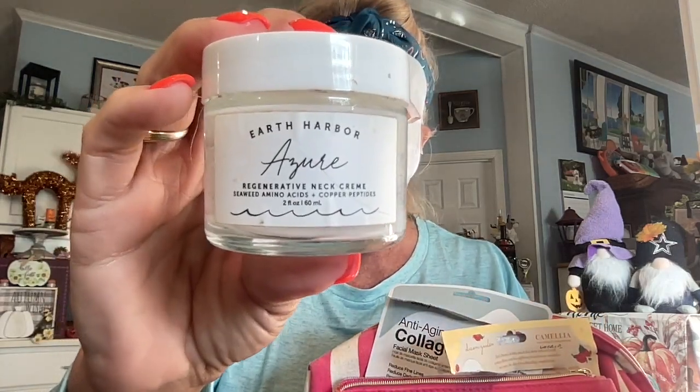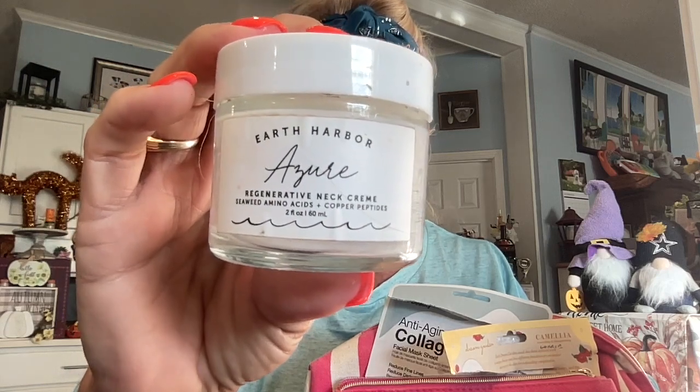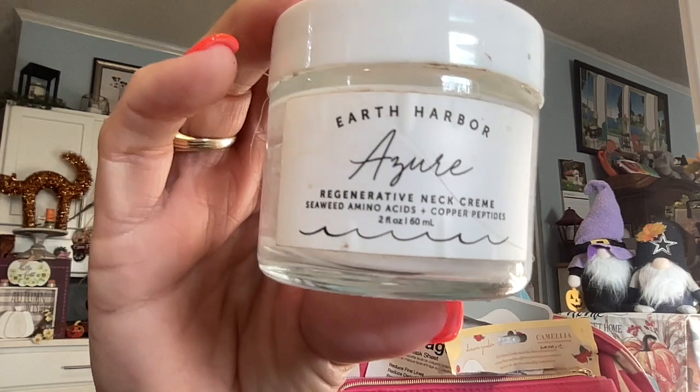My mask is moving around - pretty soon my eyes are going to be covered up. I wanted to share some empties. I've been emptying out a lot of things and I don't want it to build up to three months worth. First I have Cushy Natural Body Milk in Strawberry Cream - this smelled wonderful and was a very nice moisturizing lotion, I like that brand. This here is the Earth Harbor Azure Regenerative Neck Cream, which had seaweed amino acids and copper peptides in it. I loved it - I think I got this out of my FabFitFun box.